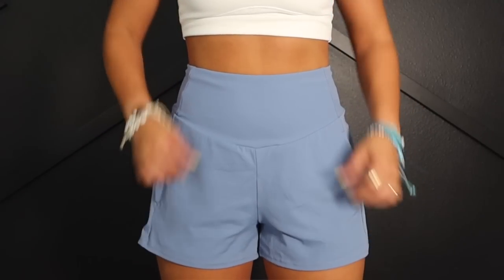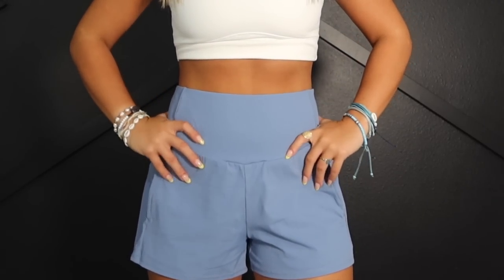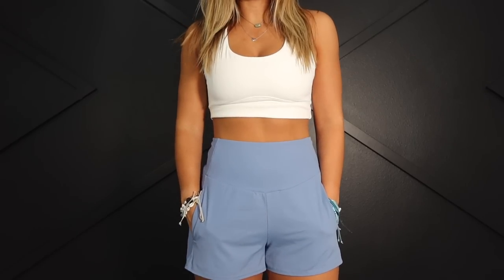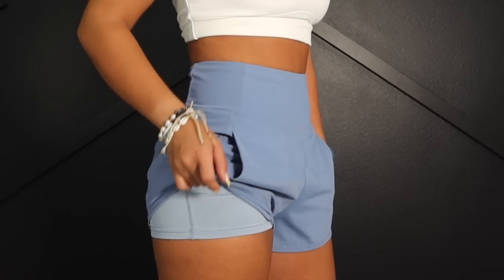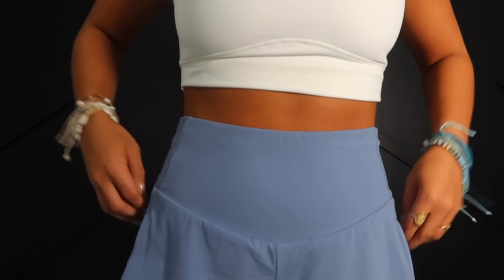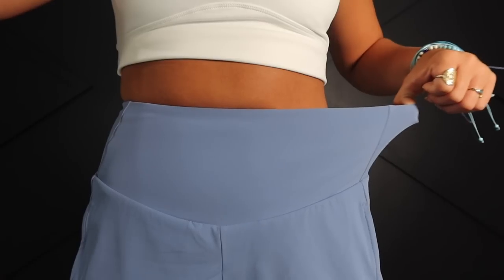These shorts are from the flowy collection and they are so comfortable. They're super high-waisted, which I love, they have two side pockets, and they also have built-in shorts — which is great when you're wearing a flowy short so nothing is shown. They're also super breathable so you feel comfortable while working out. These shorts are in the soft stretching material that Halara is known for.